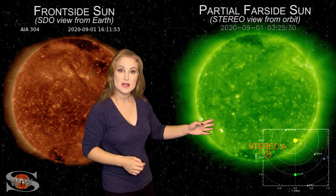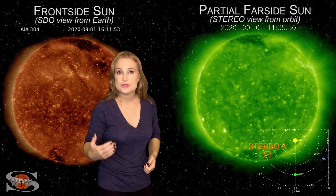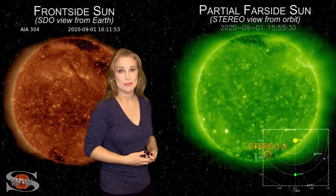Meanwhile, in the southern hemisphere, you can see a couple of bright regions that are rotating into Stereo's view. Those regions will also rotate into Earth-view here in about three to four days, and they could boost the solar flux and help emergency communications and amateur radio operators.